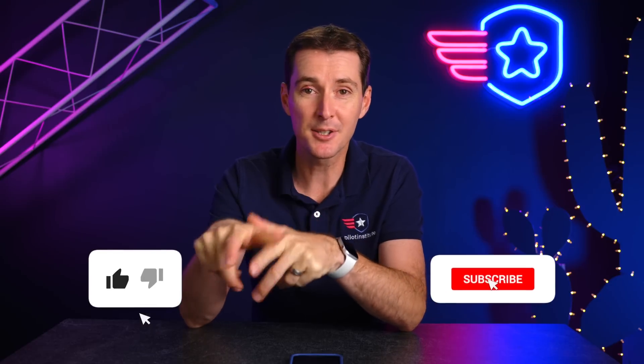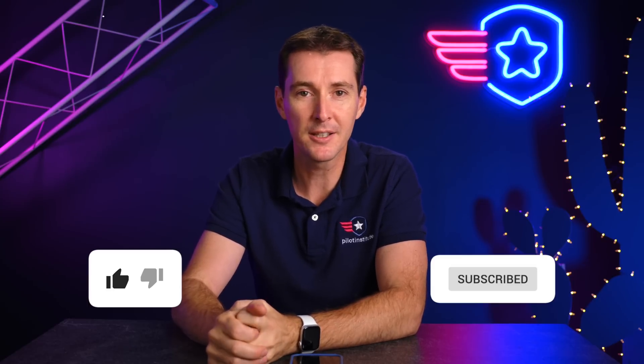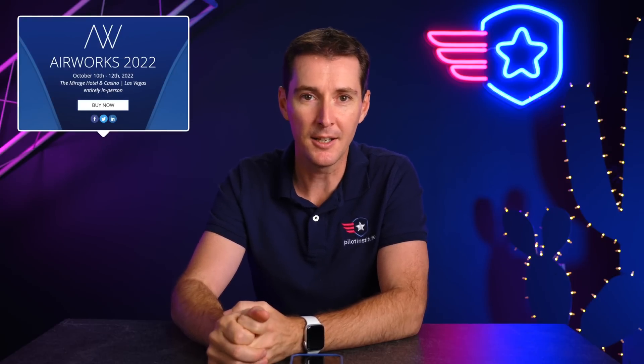That's all for this week — a packed news update. Next week we're going to be at the show in Vegas for DJI Airworks. We're going to see all of our friends from the industry and hear what DJI has to tell us, so chances are the next news update is going to be pretty heavy on DJI.